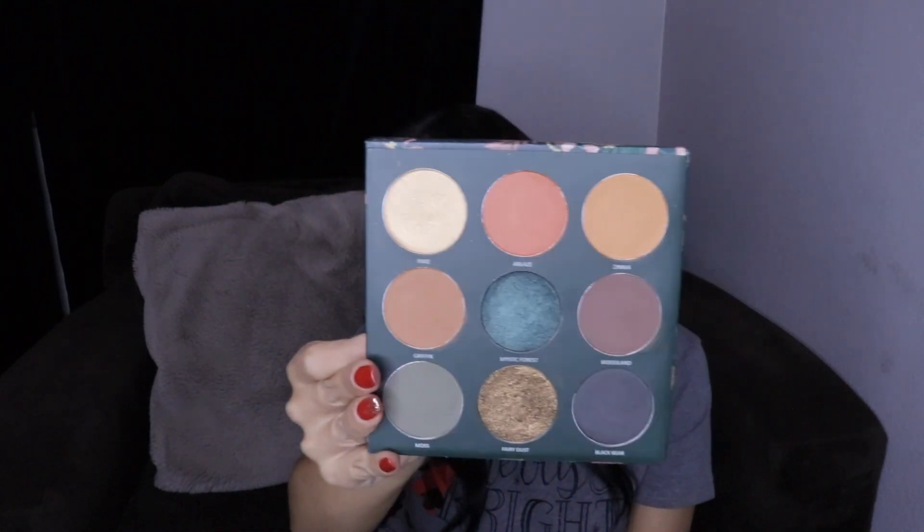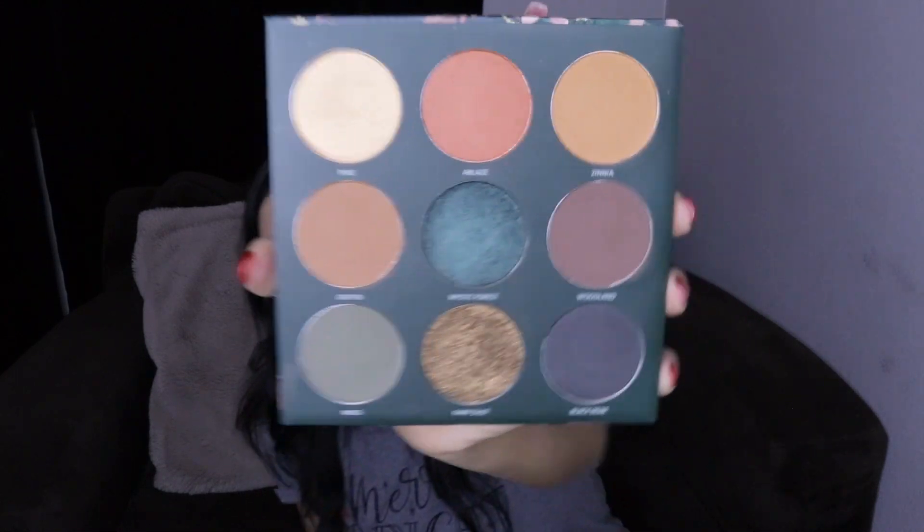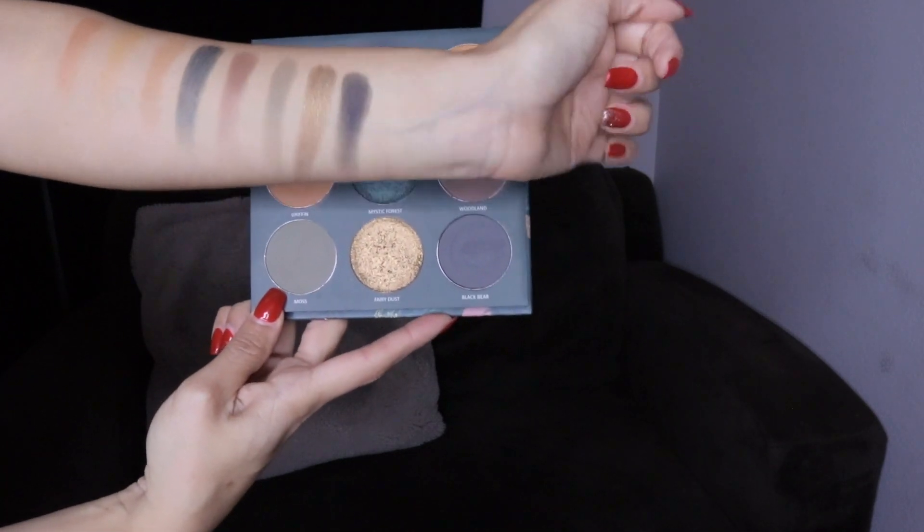The next item is an eyeshadow palette from Estate Cosmetics — it is their Mystic Forest palette. I super love this palette. It does have a mirror. These are the colors: I wore fairy dust in video number three, and right now I'm wearing pixie and zinnia. I also have them all swatched on my arm. I'm a shimmer girl, so fairy dust is absolutely my favorite — I wore it all over my lids in the last video, so go back to video three to see that.